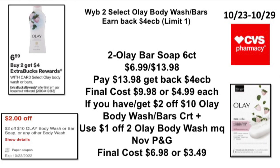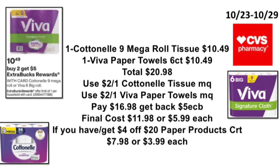The next deal: when you buy two select Olay body wash or bars, earn back a $4 ExtraBuck — limit of one. Pick up two Olay bar soap 6-count or body wash priced at $6.99, total $13.98. Pay $13.98, get back the $4 ExtraBuck — final cost $9.98, or $4.99 each. If you have a $2 off $10 Olay body wash/bar CRT, plus the $1 off two Olay body wash manufacturer coupon from your November P&G early, your final cost will be $6.98, or $3.49 each.